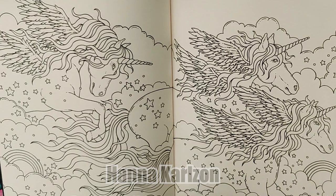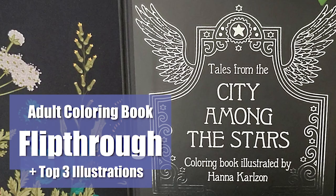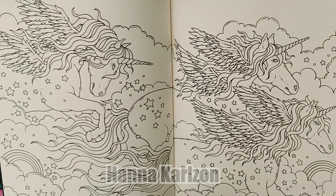If you missed the flip through, this was selected as one of the top three illustrations in the Tales of the City Among the Stars. But I'm actually coloring this spread because I wanted to see what a friend wanted me to color in this particular book.